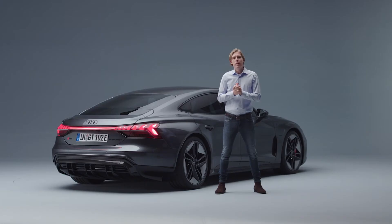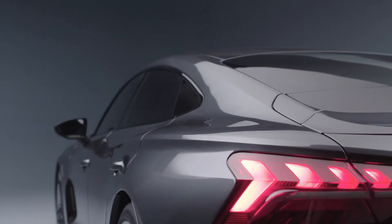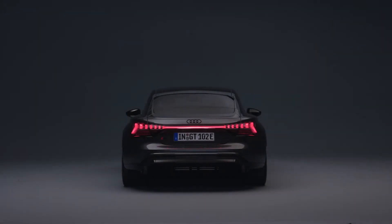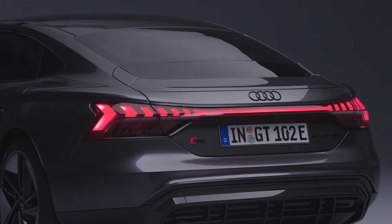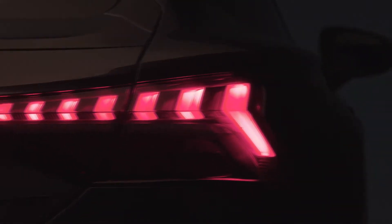The rear view is actually my favorite perspective for the e-tron GT, because you can see this slim cabin which sits on this bold body — it's just highly attractive. One level lower you will recognize our typical light band which you know from Audi, but this time it's very three-dimensional and has quite strong segmentation.